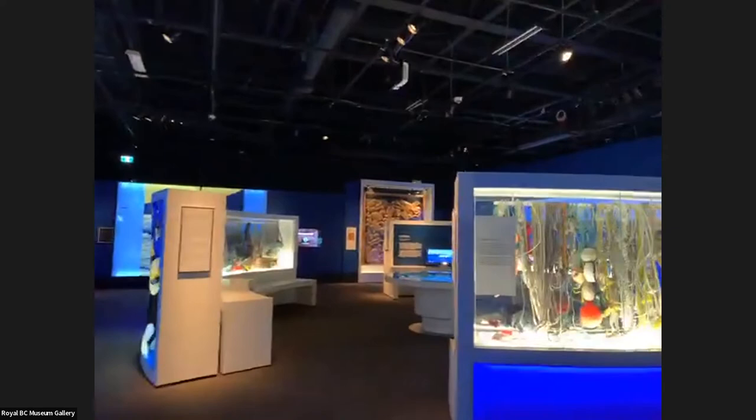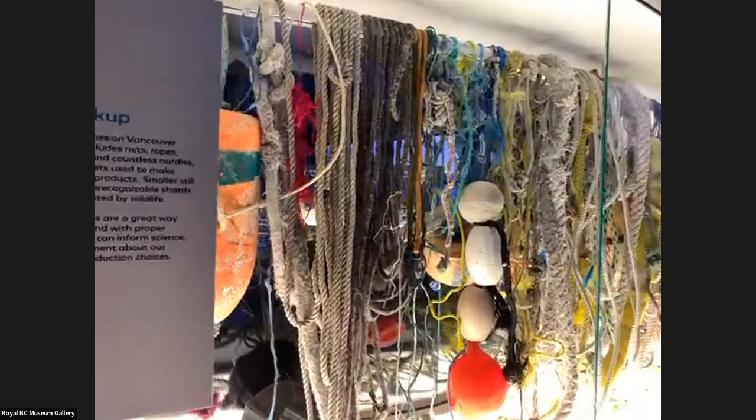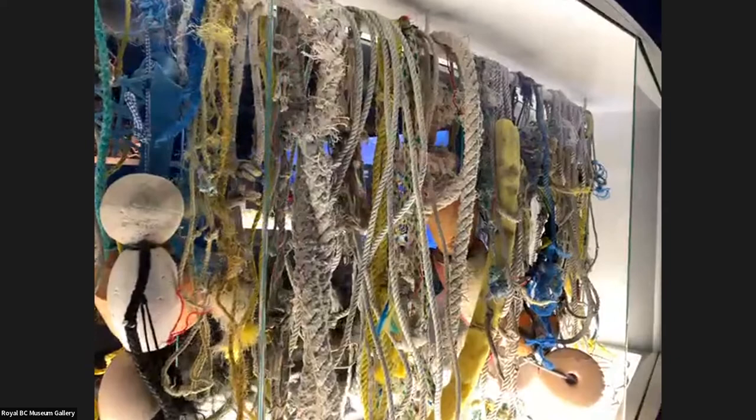As somebody who makes movies and has been writing books about orcas — if you're on the west coast watching us right now, you're going to say of course orcas are important, because you grew up paying attention to orcas and oceans. We're all following the latest plot twists in the story of J Pod, K Pod, L Pod, and the amazing southern residents in the news. We know those stories, we know those orcas, we know their names.